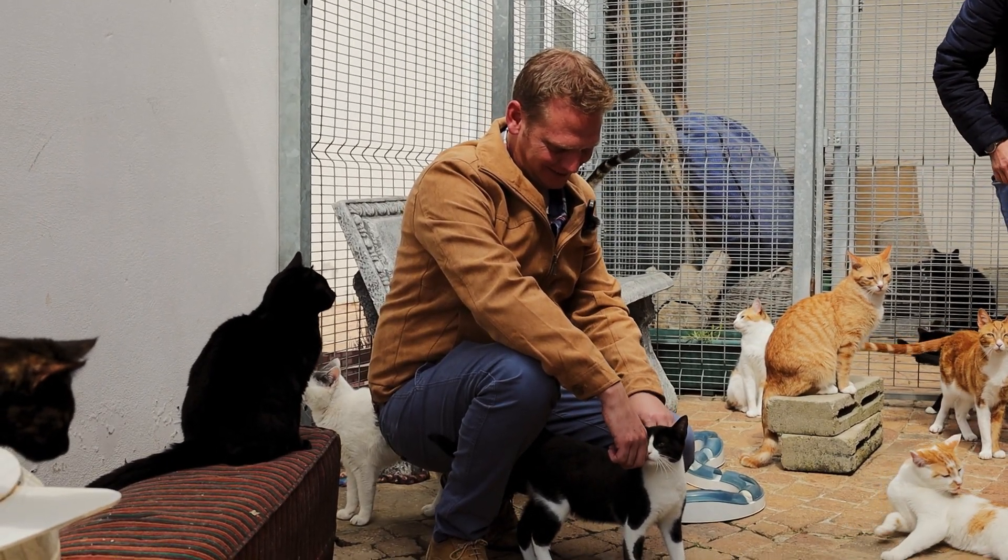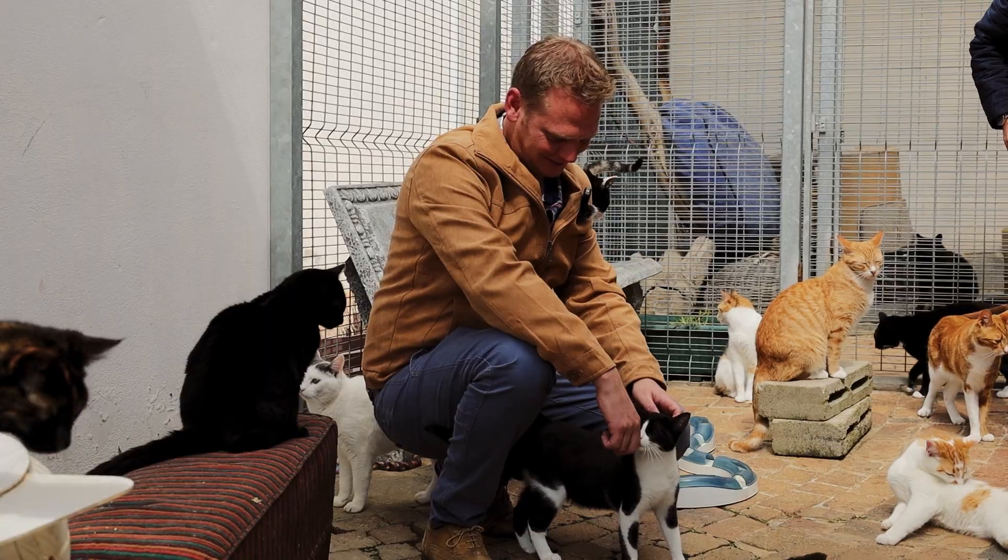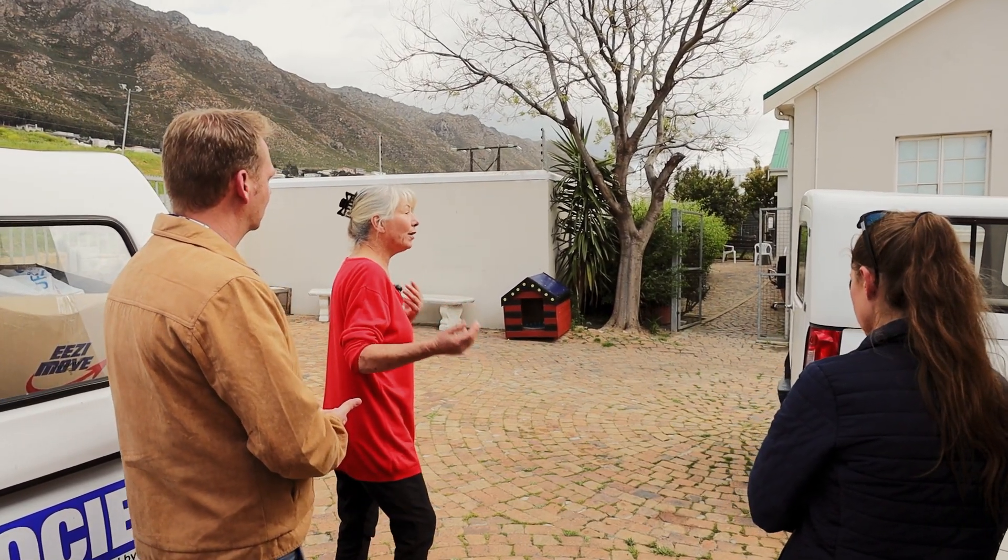Today, Julia will be taking us through what their daily activities are, and also most of the processes that the public might not even be aware of. So over to Julia.